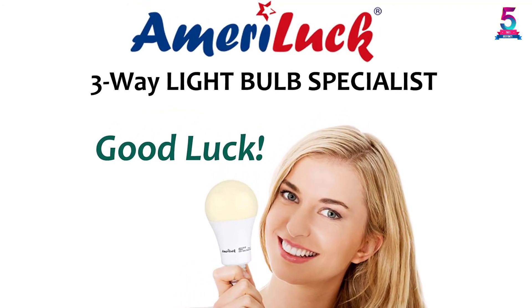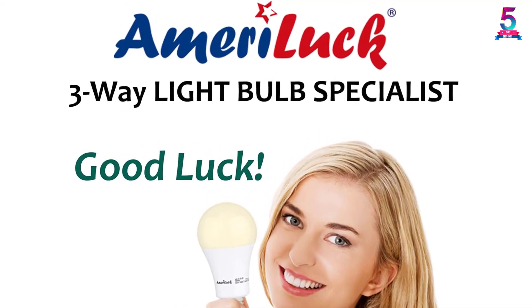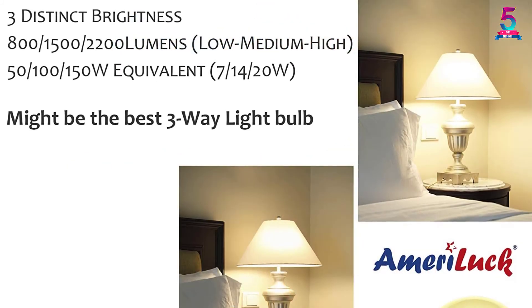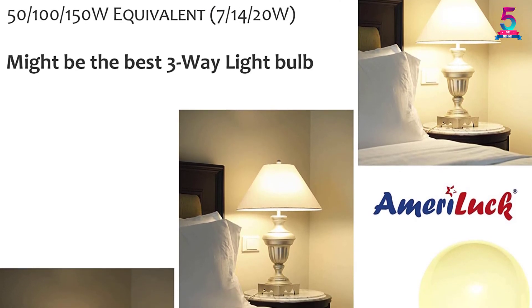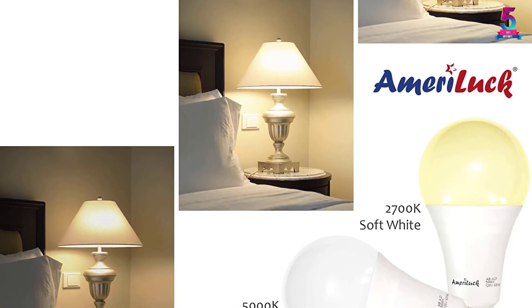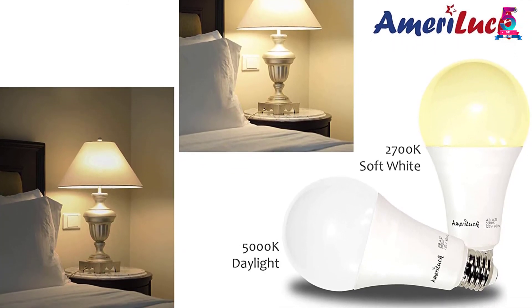The bulb consumes only 20 watts, saving 87% of power while illuminating 2200 plus lumens of light. With its three levels of light, you can set high, medium, or low settings depending on the light you want. The bulb can also last 15 times longer compared to incandescent bulbs, making it a great choice.